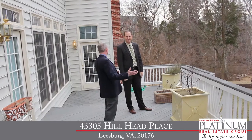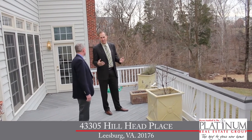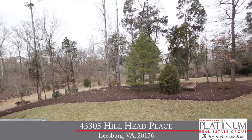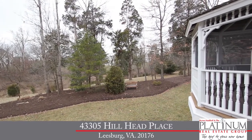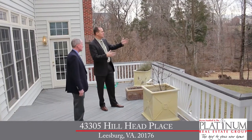Wow, this is pretty spectacular. The future buyers are going to absolutely love this lot — private and secluded, backing to trees. This Trex deck is maintenance-free, so it's a great spot just to relax and dine out with your friends in the screened-in gazebo, or just relax and have drinks out here on the deck enjoying the beautiful view. It really is going to make somebody happy.